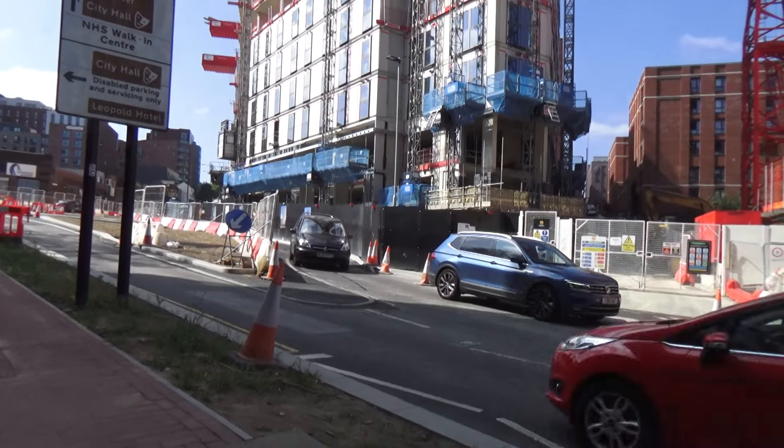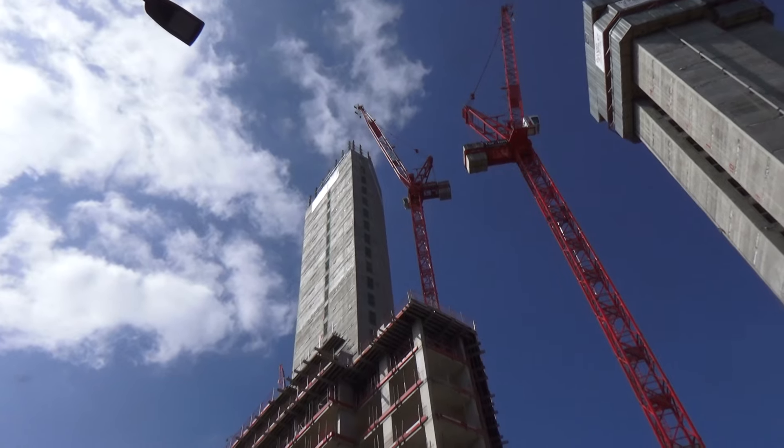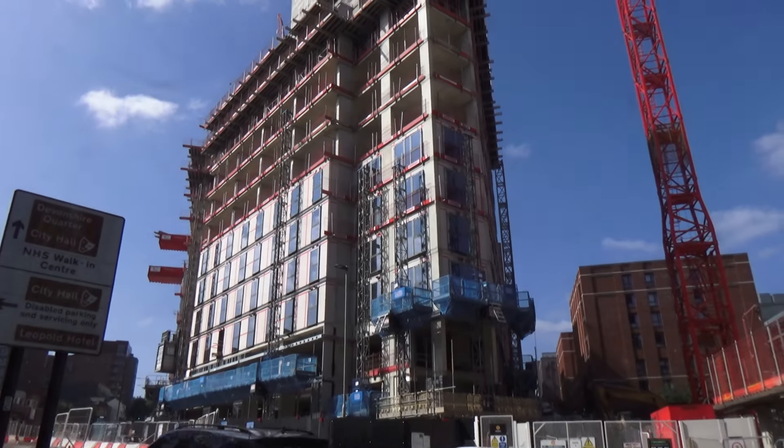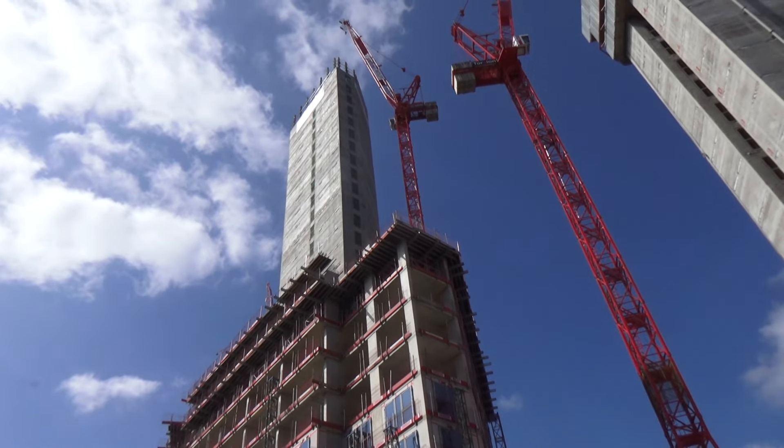This is a bit of an update on Sintner Tower, which is 27 storeys. You can see this lower casing that's going to get higher and higher until it goes up to the 27 storeys.